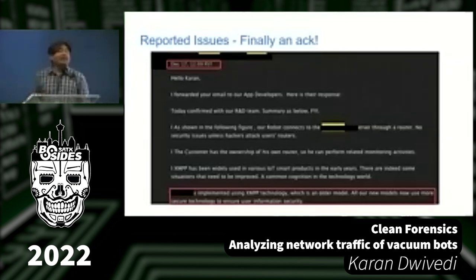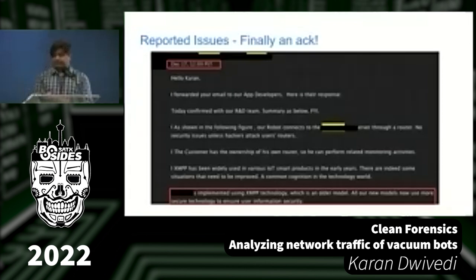I followed up asking whether they could assign a CVE. Three months later, in February, they replied: 'Thank you for your concern — we appreciate your feedback and have passed the notes to our app team. Should you have any future questions, please let us know.' I had a lot of questions and was not getting answers. On March 30th, I followed up again: it had been four months since I reported in November — was there any response, had they done something?